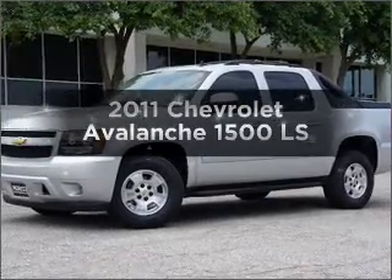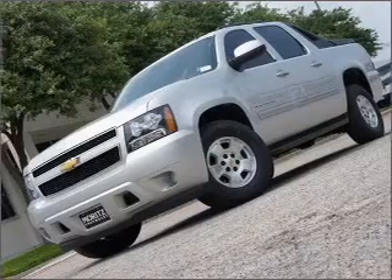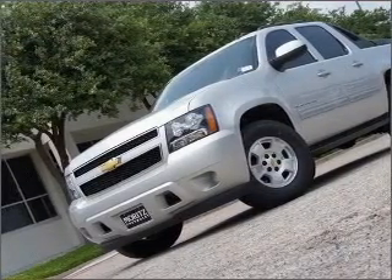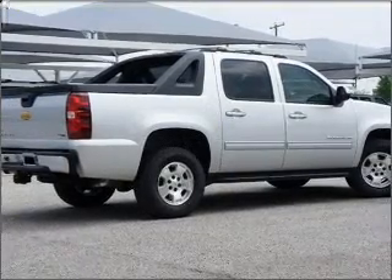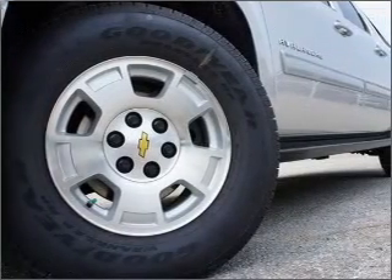Get noticed in this 2011 Chevrolet Avalanche. If you're looking for an automobile with great attributes, look no further. With a powerful 8-cylinder engine connected to a smooth-shifting 6-speed automatic transmission, GPS navigation will guide you to your destination. Stand out from the crowd with premium wheels.